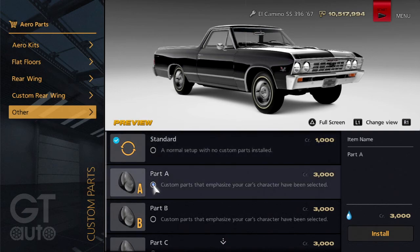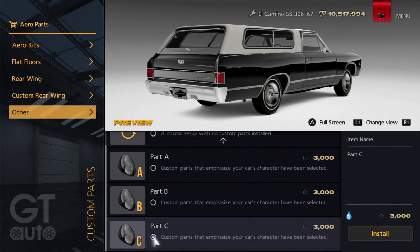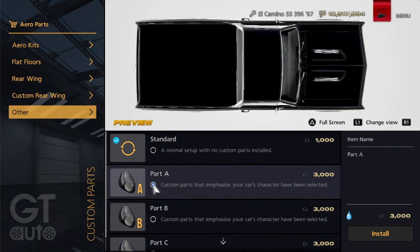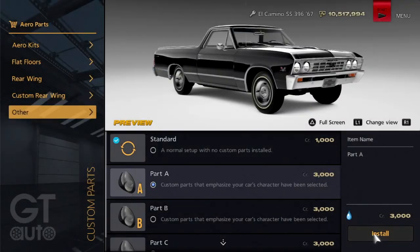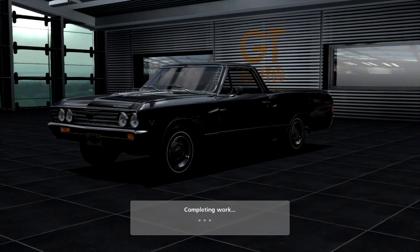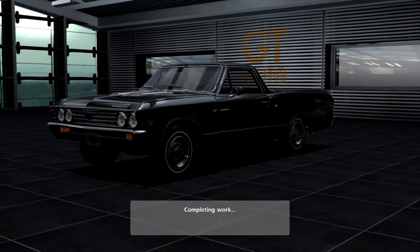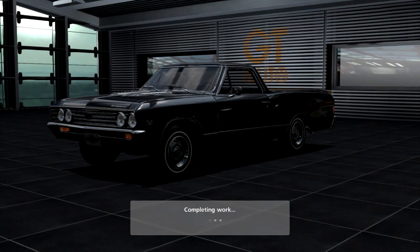For the sake of keeping the El Camino the glorious truck-muscle-car that it is, I'm going to go with Part A — just close the bed for the best aerodynamics possible so there's no hole in the back of the truck or something. I don't know what I'm talking about half the time.